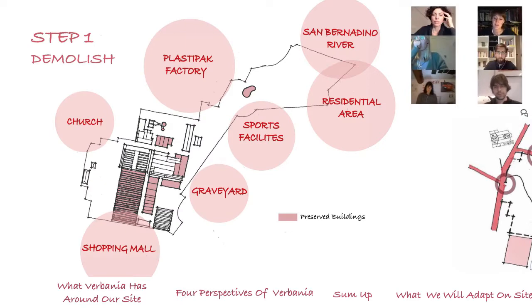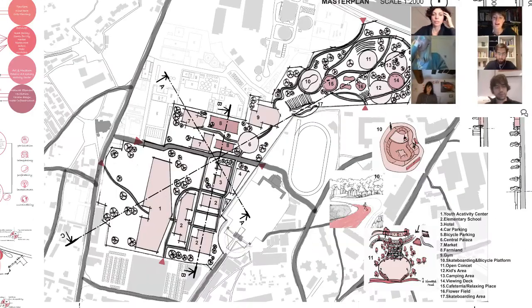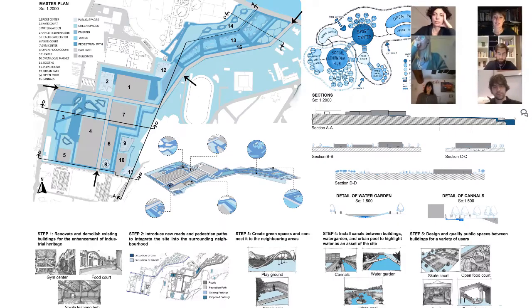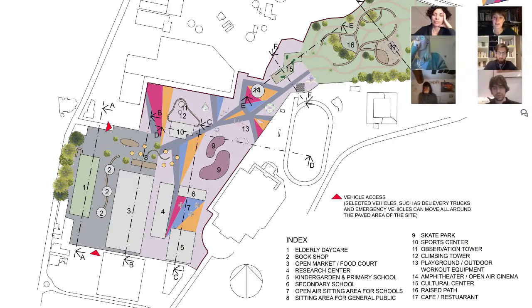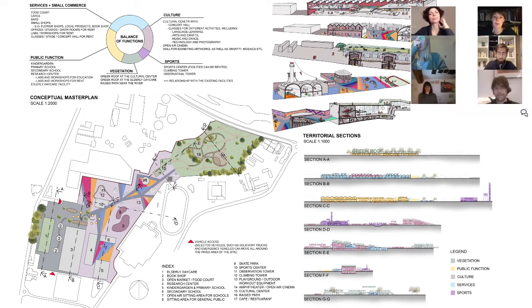Perhaps the next step for you is to understand how this Tetris of functions is working. You have to understand better how buildings work, in which way they are distributed inside, to understand if they can host the functions that you are imagining.